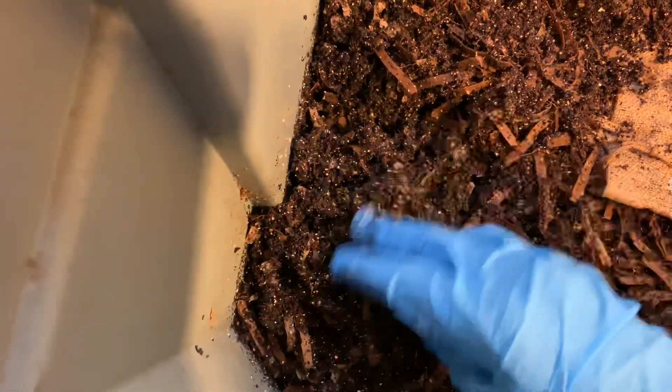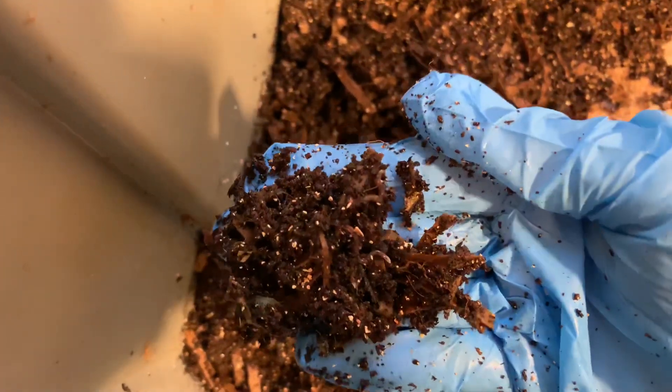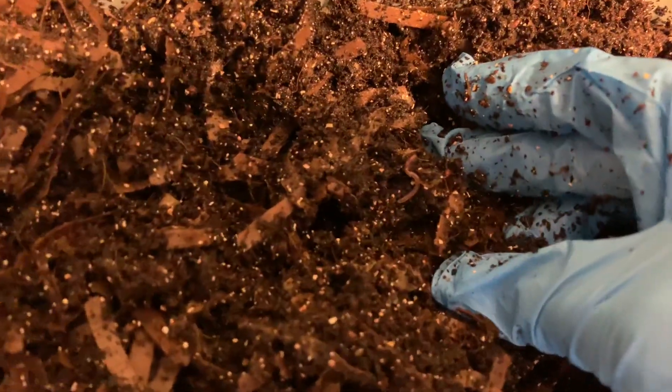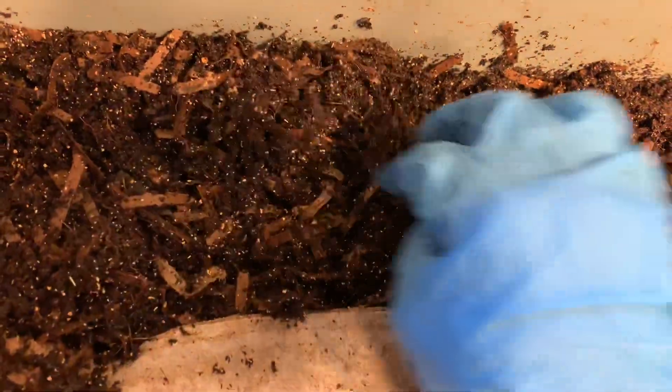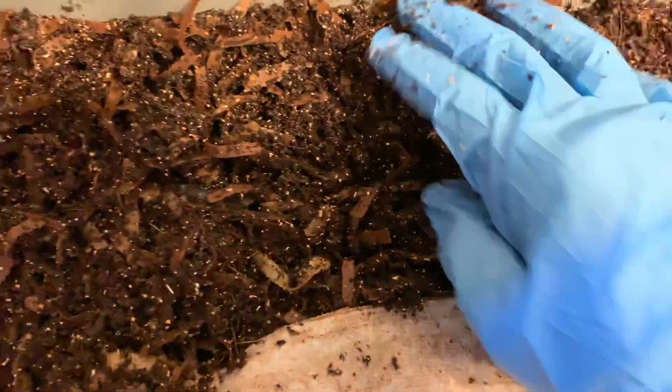Yeah, I'm seeing them all throughout the bedding. Very, very impressive. Very impressive. We'll have an incredible worm population here in no time at all.